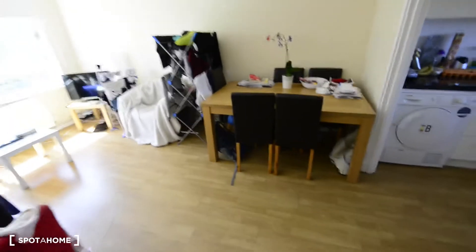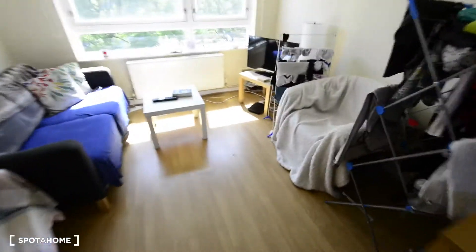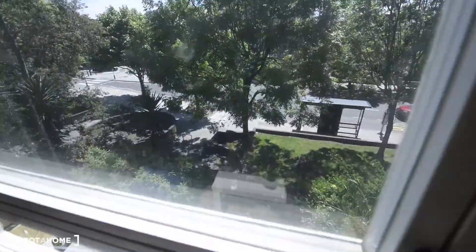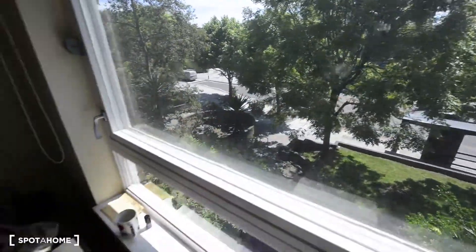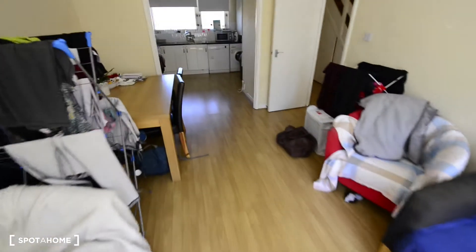And this is the living room, which is very spacious. You have a big dining table here, a few sofas, and a TV. You have views to the street from here, so it's great to have a big living room at home.